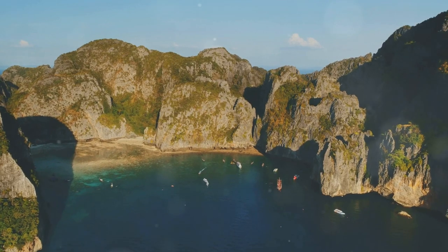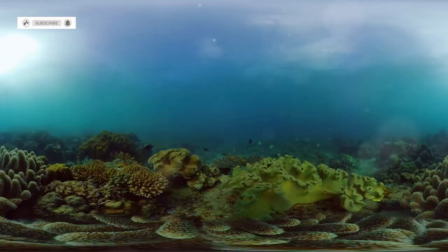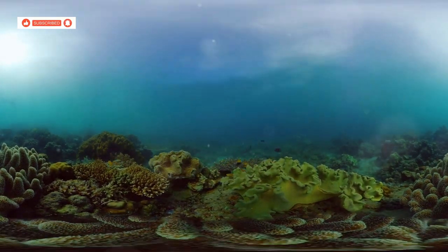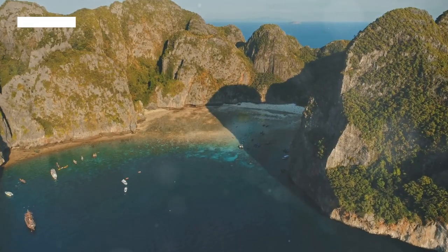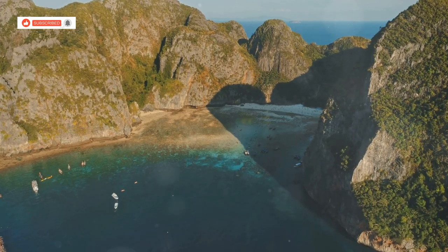Our journey begins just off the coast of Lame Tong Beach, at a place called Hin Klang. Invisible from the shore, this submerged reef lies just beneath the surface, a hidden oasis teeming with life. Here, the water is crystal clear, allowing us to fully appreciate the kaleidoscope of colors below.